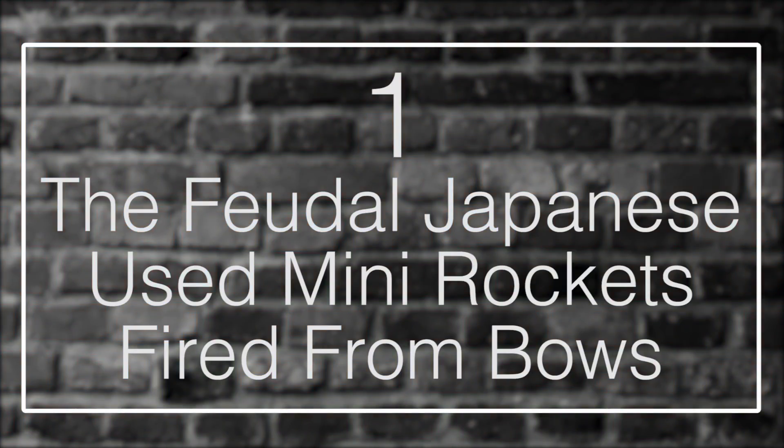Number 1: The Feudal Japanese Used Mini Rockets Fired from Bows. As early as the 6th century, the Japanese are recorded using fire arrows against the Koreans using bows known as Yumi, but of course fire alone is not something particularly impressive — many ancient cultures used fire in their weapons, and fire arrows or other similar devices were quite popular. However, by the mid-1500s, around 1543, the Japanese acquired matchlock technology from the Portuguese, and this allowed them to step up their fire-arrow game to a much greater level.